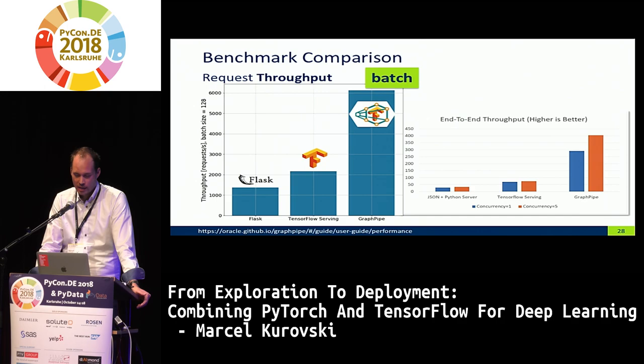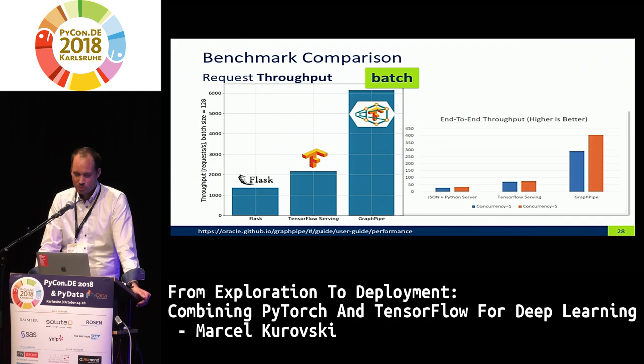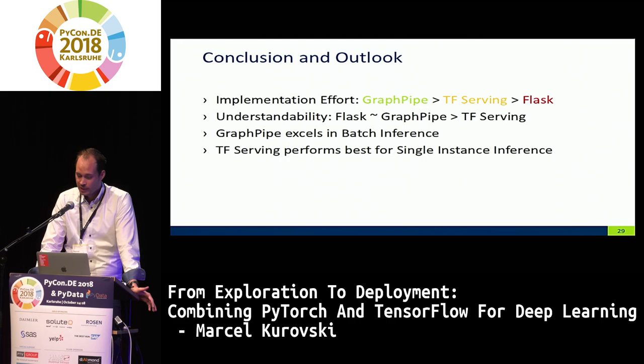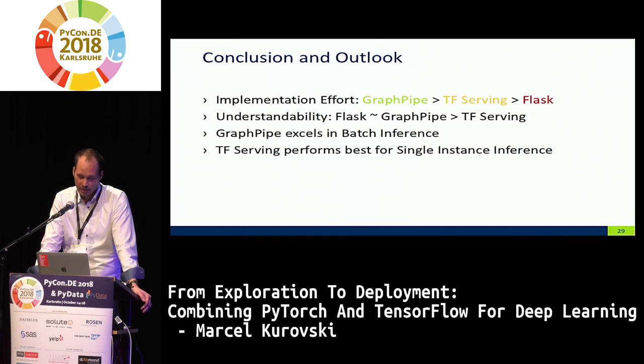I did this non-concurrently. GraphPipe also showed concurrent results using more client threads — comparing blue bars with blue bars, GraphPipe also excels there, performing much better than TensorFlow Serving or a custom Flask web service. In summary: for implementation effort, GraphPipe gets you quickly to running models; TensorFlow Serving is more verbose but has usefulness; Flask is the most verbose but helps you understand how things work. For speed, GraphPipe excels especially in batch inference, while TensorFlow Serving excels for single requests.